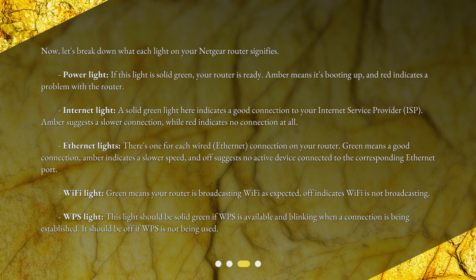Now let's break down what each light on your Netgear router signifies. Power light: if this light is solid green, your router is ready; amber means it's booting up, and red indicates a problem with the router. Internet light: a solid green light here indicates a good connection to your internet service provider (ISP); amber suggests a slower connection, while red indicates no connection at all.